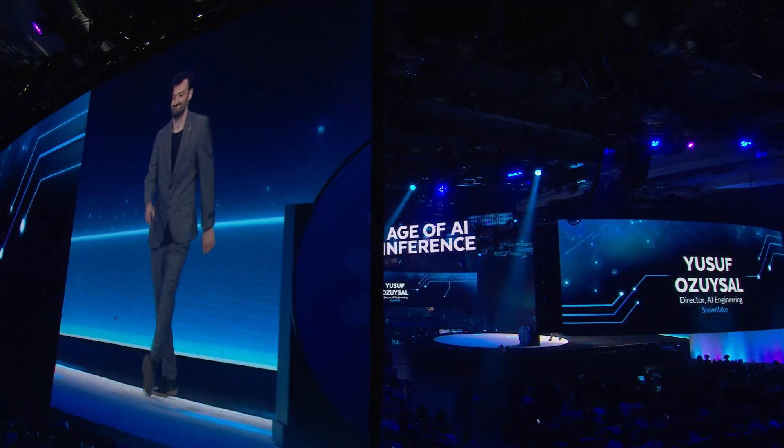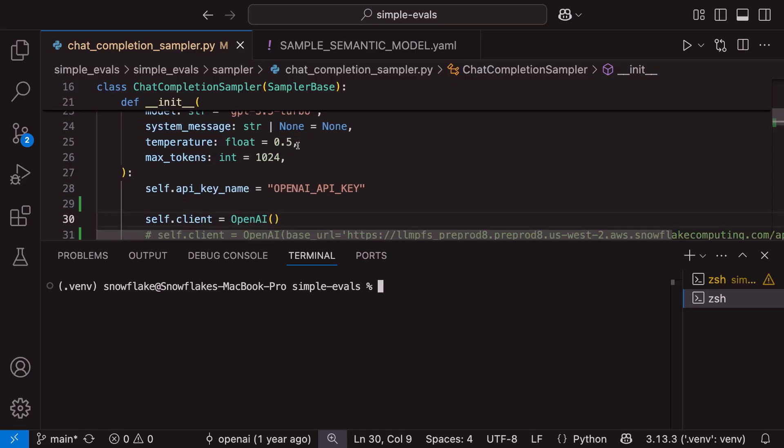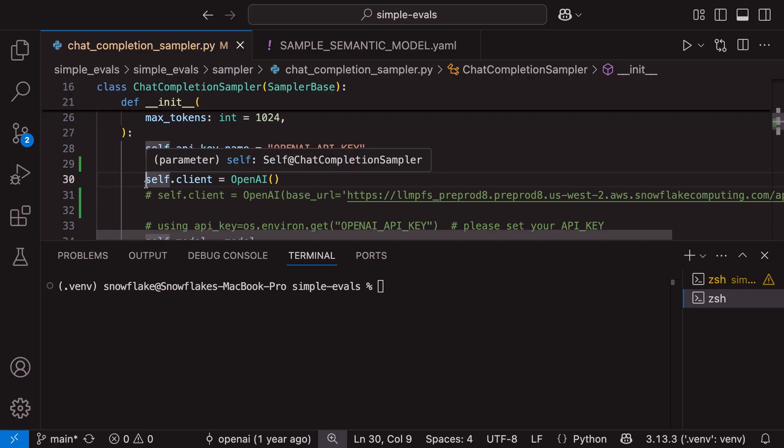What do you think about that folks? That was a great demo. At Snowflake we are committed to make sure that no matter the task you have the best model for that task available, and to make this work inside Snowflake Cortex all you have to do is change the base URL.